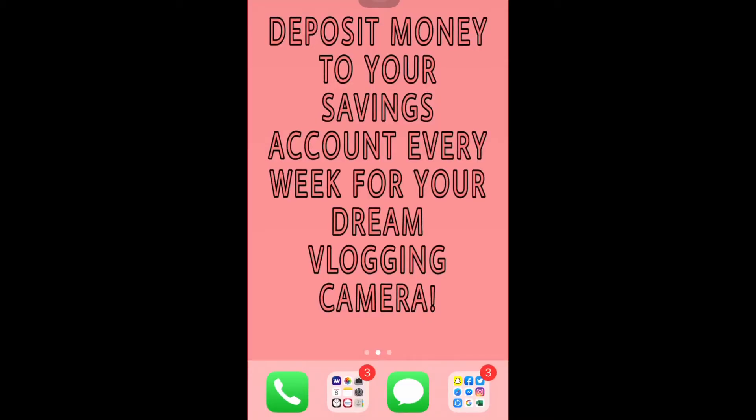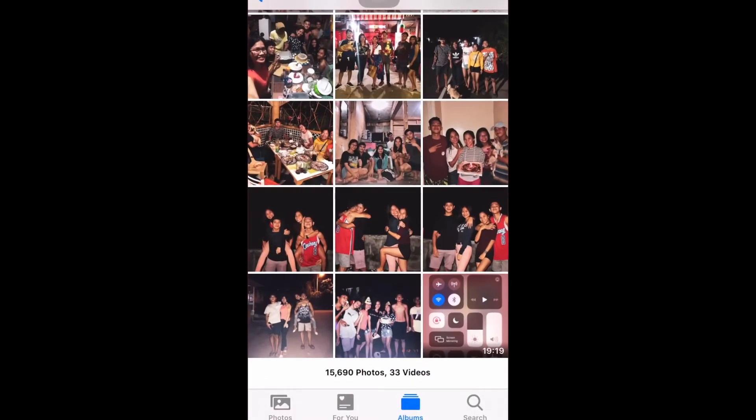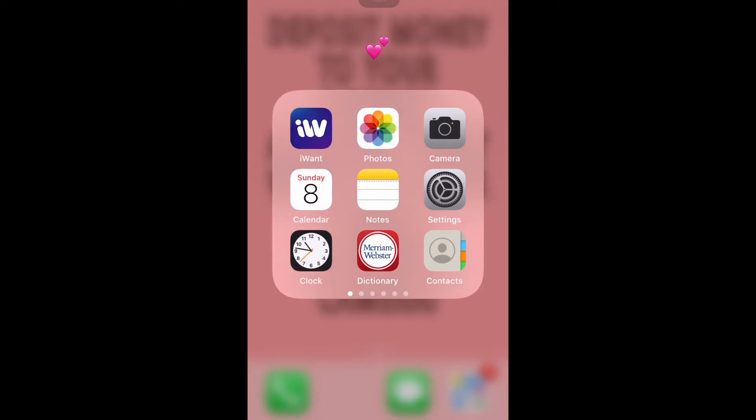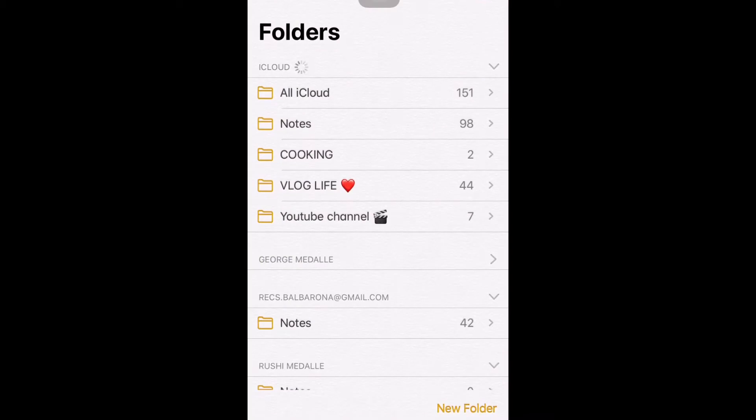Let's proceed to the first folder where I have my photos app, camera app, calendar, and notes. From my notes, you can find a lot.